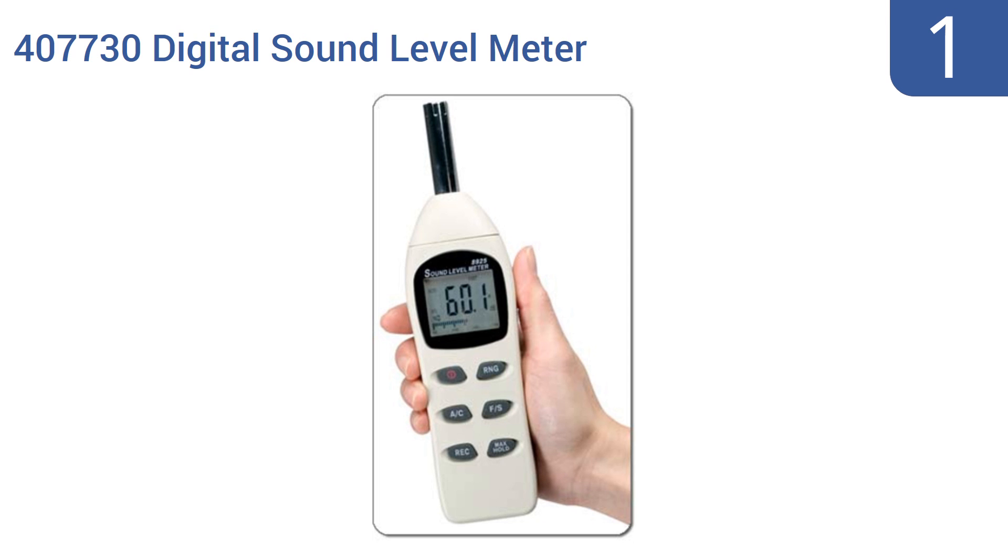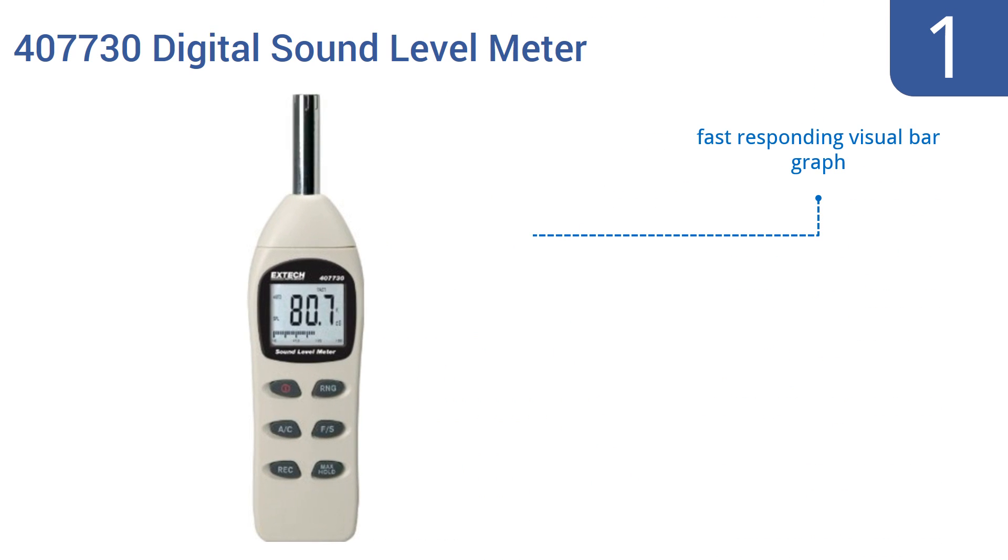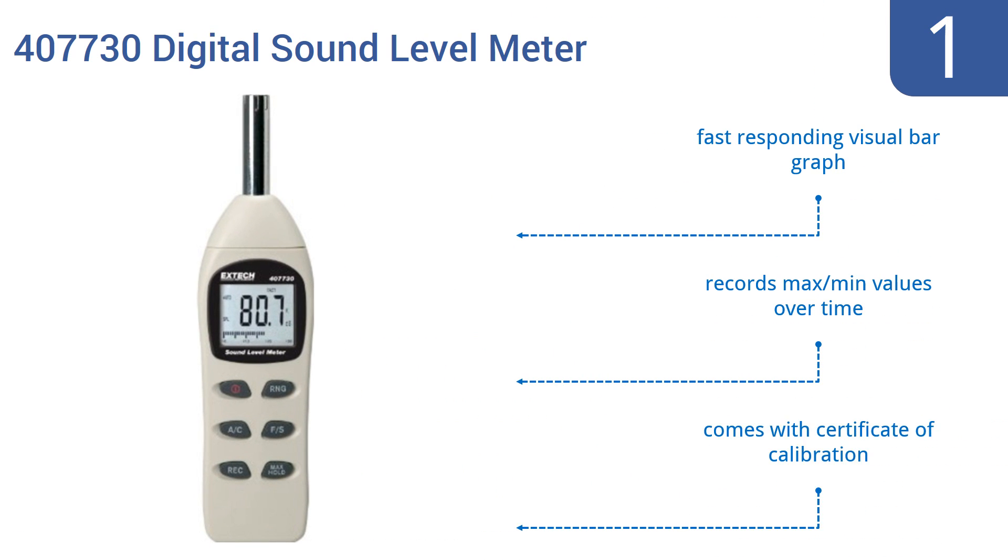Taking the top spot on our list, the Xtech Instruments 407730 Digital Sound Level Meter is a sensitive measurement tool that measures by 0.1 decibel increments and is reliably accurate to within two decibels with most types of sound. It boasts a fast-responding visual bar graph, records maximum and minimum values over time, and comes with a certificate of calibration.